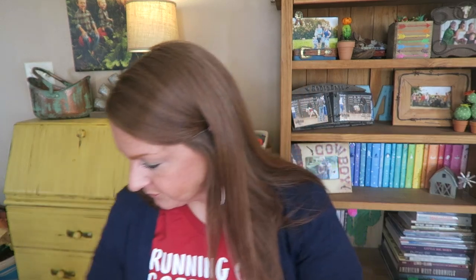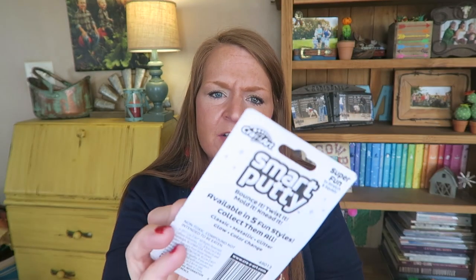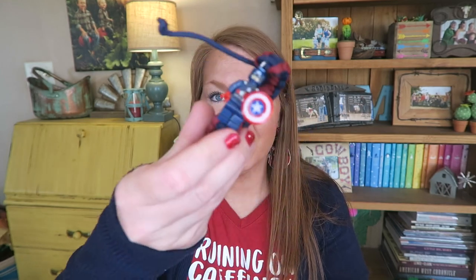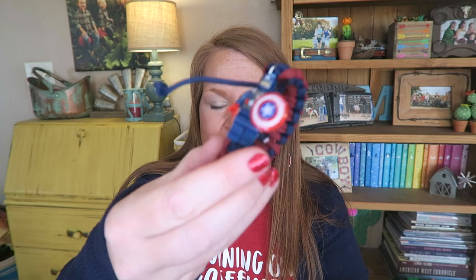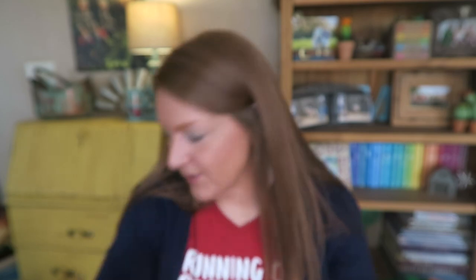He got a Roblox blind bag. He got the smart putty — this one is the ocean one that changes color. He got a Feisty Pet, a Lego minifig, and his Lego bracelet is Captain America. I got these from Jane.com and they were super cheap — they will love these, it's so fun. They love Lego so they will love that.